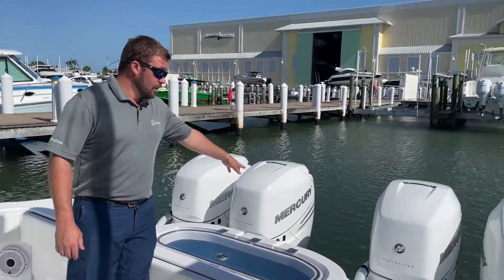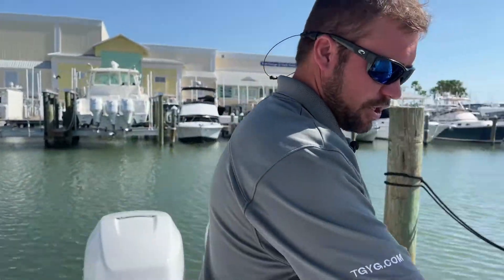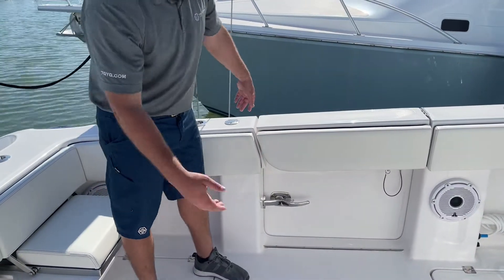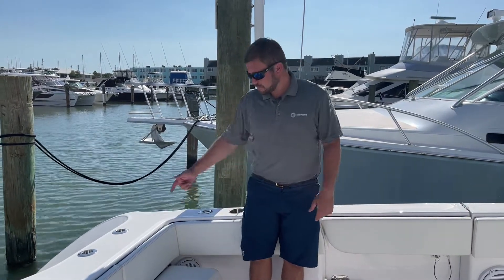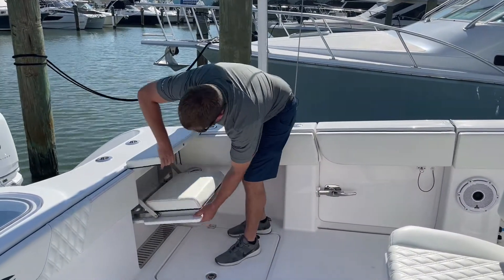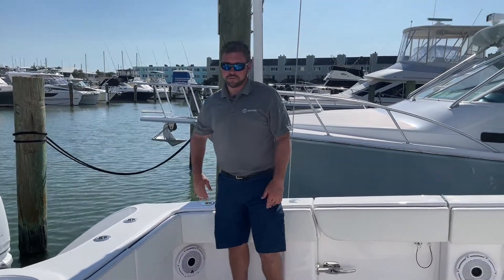In the back there's a pullout transom ladder, which is an option, as well as our dive door over here in the corner. It's a two-piece system: this piece comes up, then the whole side comes out with a ladder that pulls right out of there — really easy access to get in the boat. If you're a big diver or just hanging out at the sandbar, that's a great option. We also optioned it with the jump seat here in the corner, which folds away to give you a nice clean flush area for fishing.